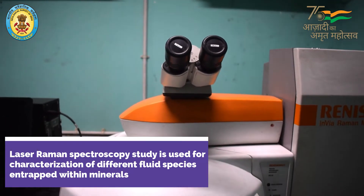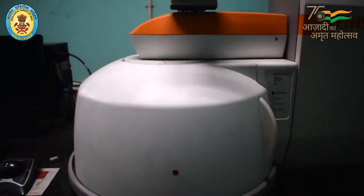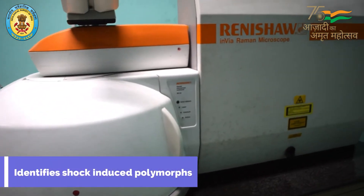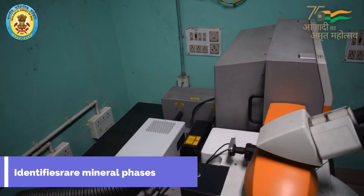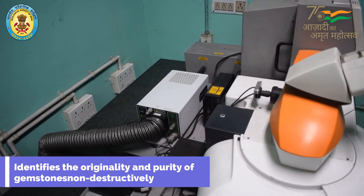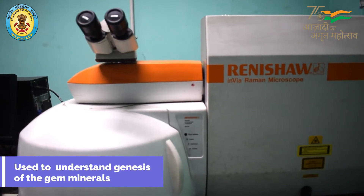It can be used for the characterization of different fluid species entrapped within minerals and rocks, for petrogenesis of ores, identification of shock-induced polymorphs and rare mineral phases, non-destructive identification of gemstones, their originality and purity, and understanding of the genesis of the concerned gem minerals.